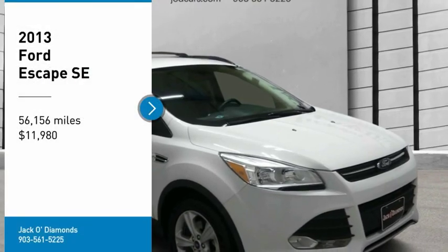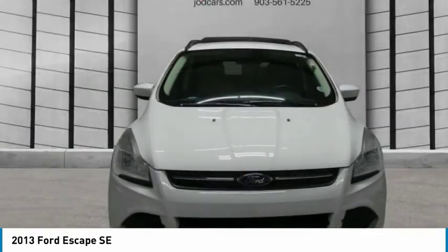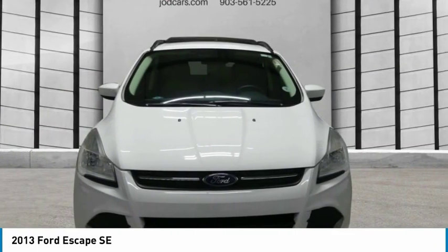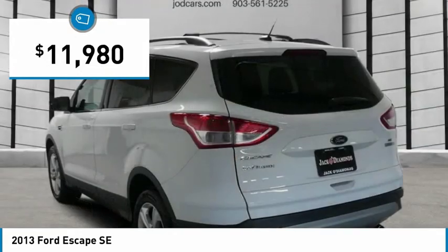Stop by and take a look at the 2013 Ford Escape. Gas engines flex, tow, sip, and go with Ford Escape, and is priced below $15,000.